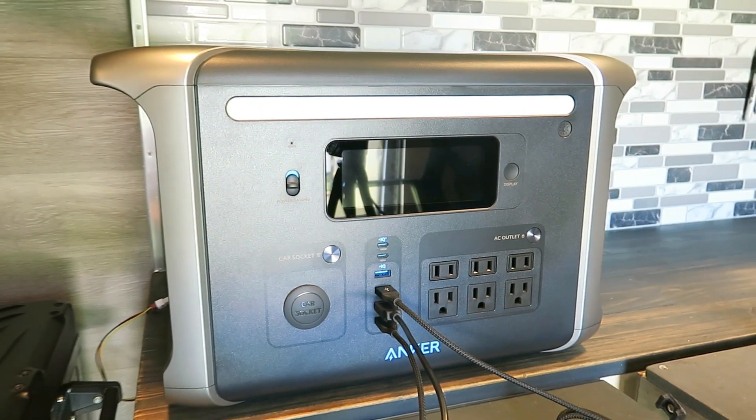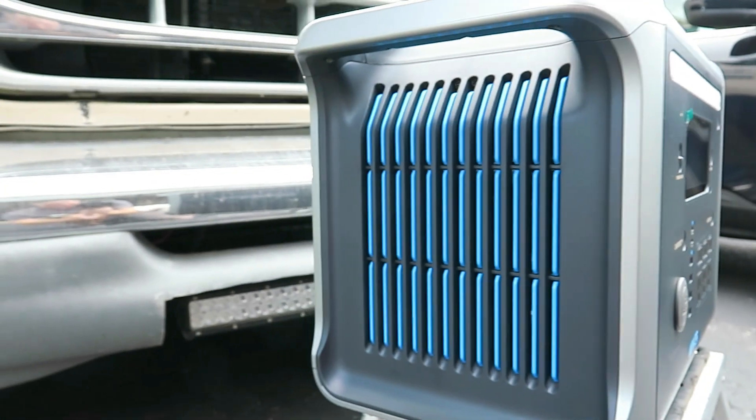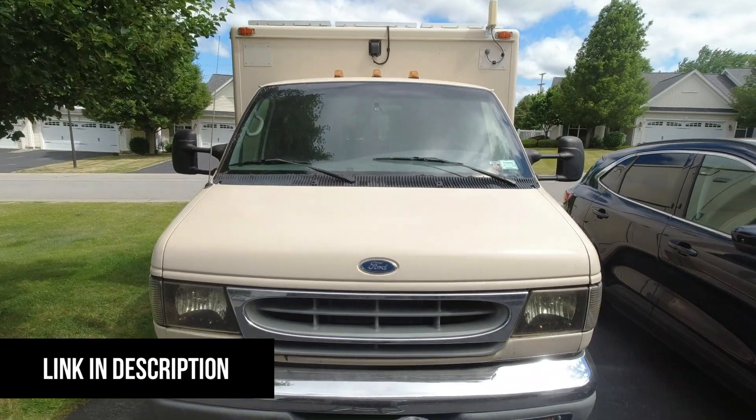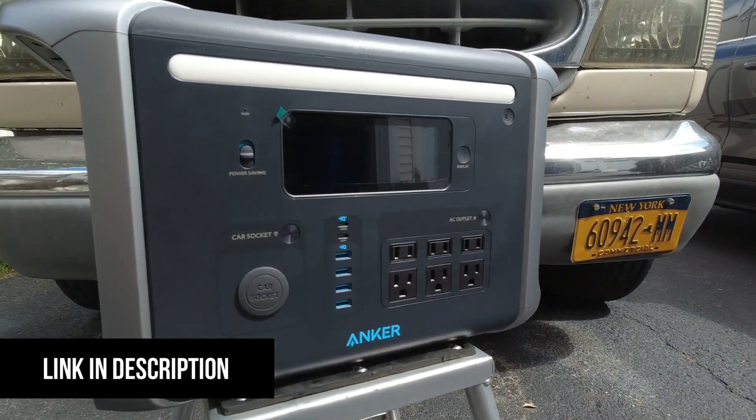It's easy to fall asleep with the 757 because the cooling fan is whisper quiet. If you're interested in getting your own Anker 757 Powerhouse and really setting yourself up for success when camping or for backup power at home,